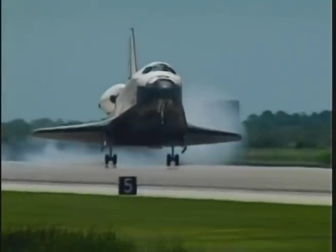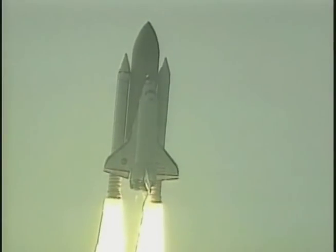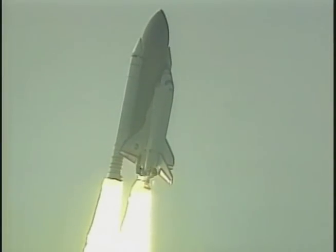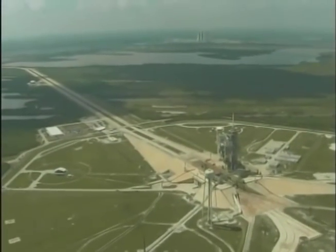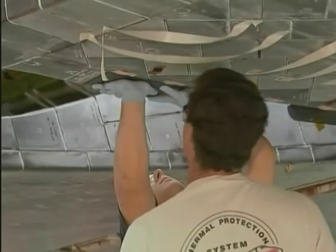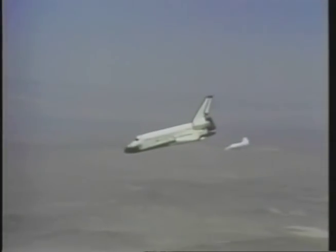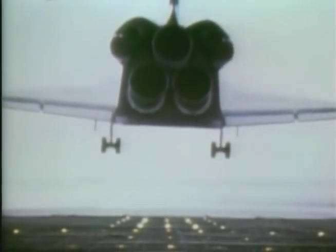From touchdown after a mission, through processing for the next flight, to liftoff again, NASA's space shuttle fleet calls the Kennedy Space Center home. It takes a vast array of facilities and workers to prepare, launch, and land the shuttles, a process KSC has handled for more than 20 years.